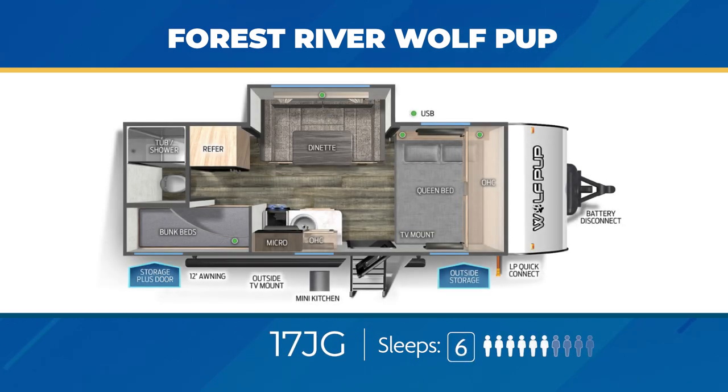The 17JG has a slide-out to make the interior a lot roomier. You'll get twin stacked bunks with a storage-plus door, a large U-shaped dinette, and a queen bed — meaning you might be able to sleep up to 6 in that one. Outside, you're going to get a mini kitchen and a TV mount.